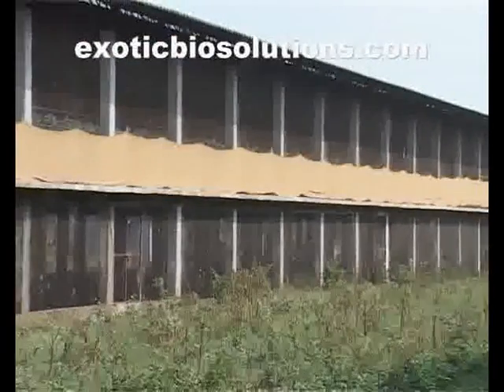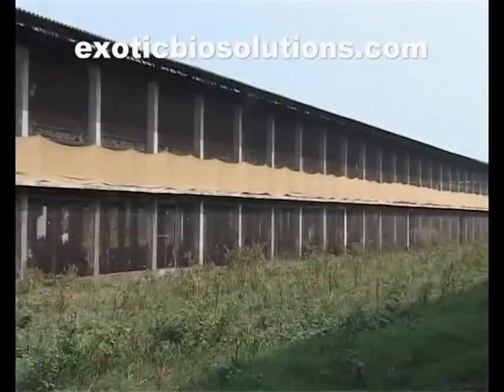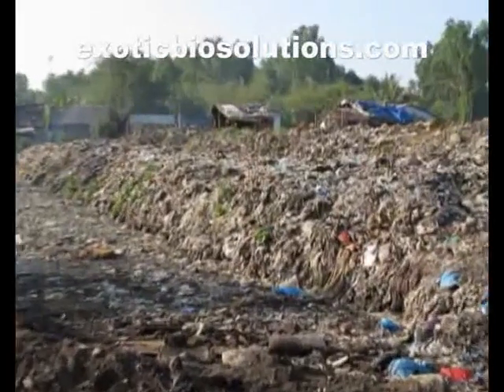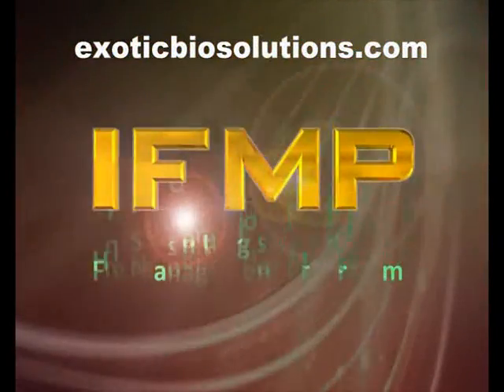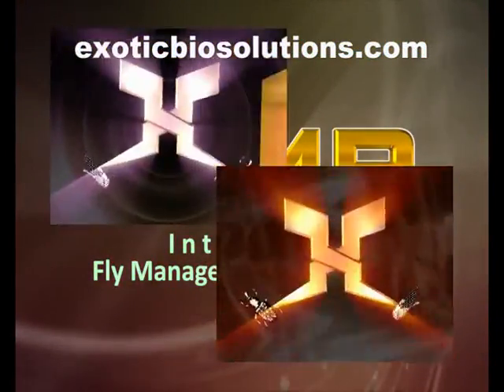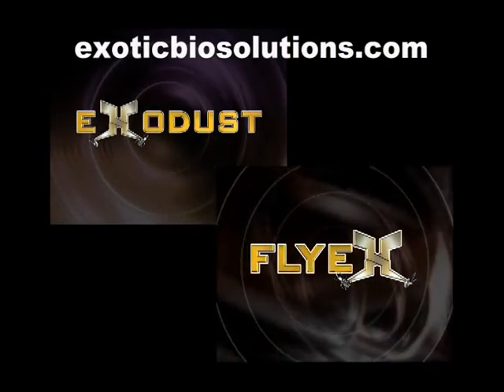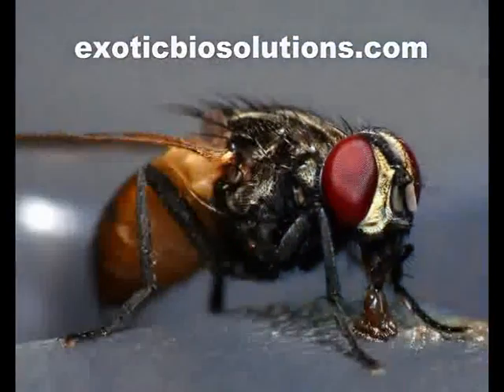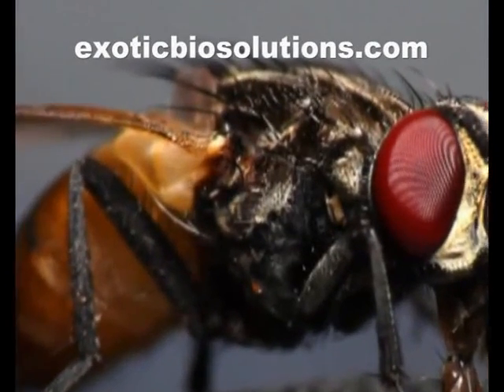IFMP is the most effective weapon to control flies on poultry farms and other places where large volumes of organic waste are handled. Exodust and FlyX are the most effective scientific solution for long-term relief from fly menace — safest, cheapest, and strongest.